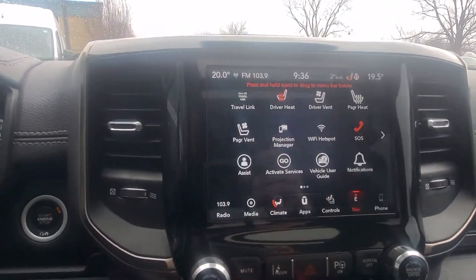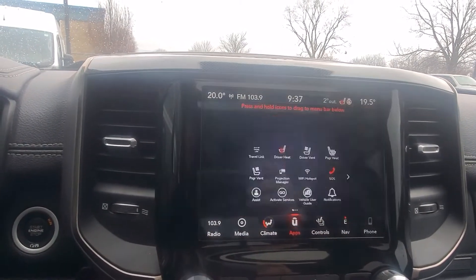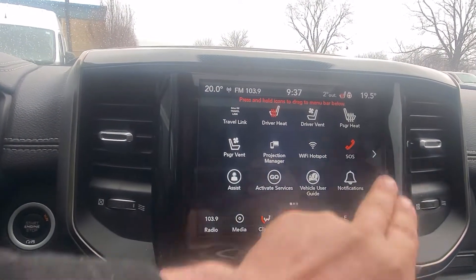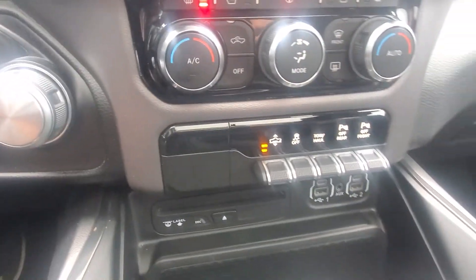Navigation, surround camera, CD player, sunroof.